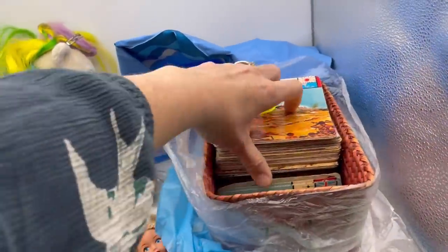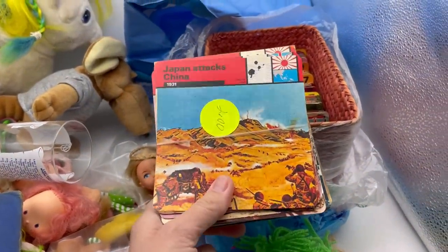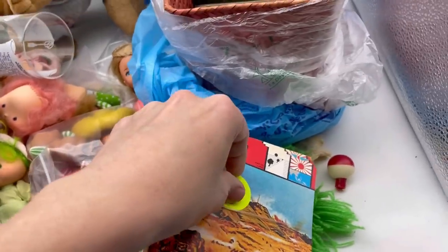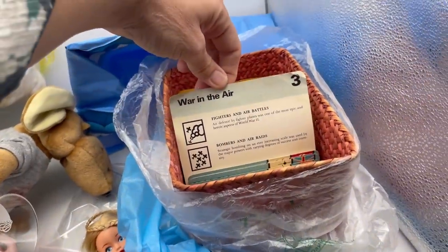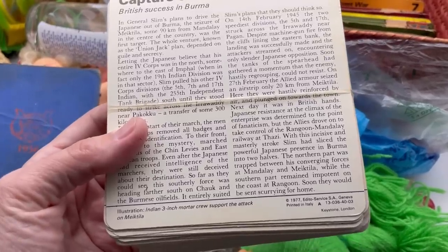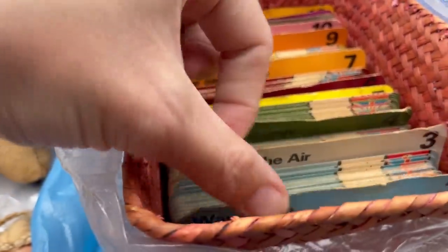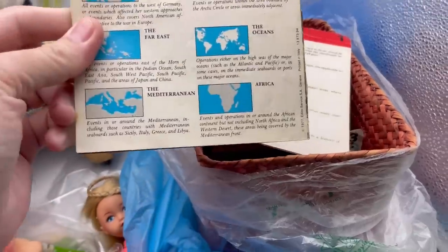Here's another interesting thing I got for two dollars. I've picked up cards kind of like this before — not the same, but educational cards similar — and I did really well; I sold them for like three or four hundred dollars. These are called 'War in the Air' and they look like some type of educational military cards. It looks like 1977, printed in Italy by Edito Service.